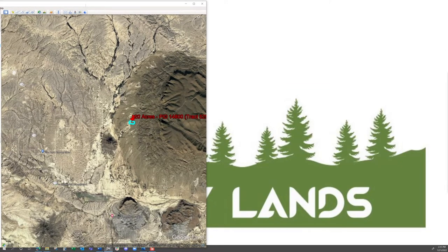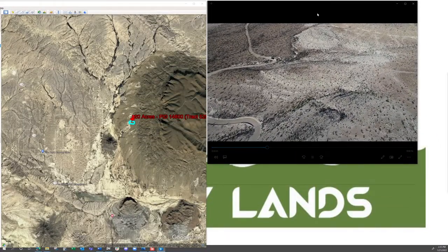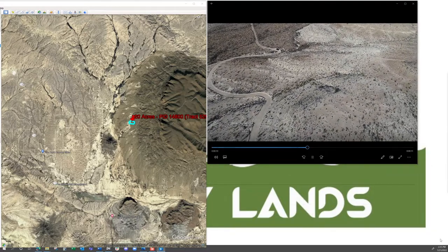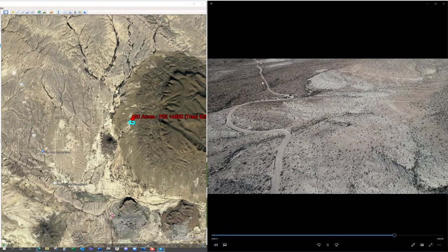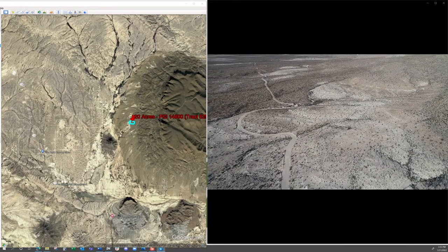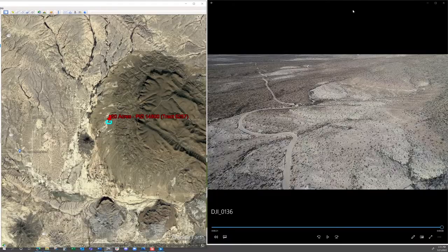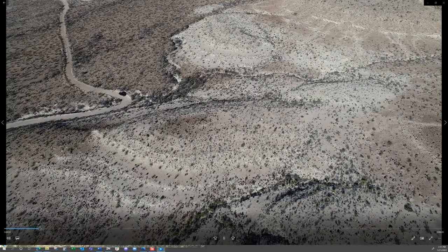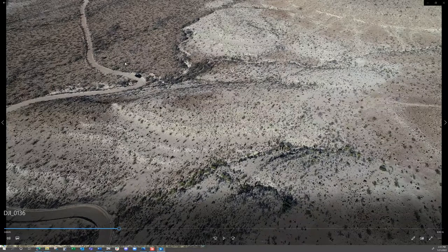Some of these videos are a little dark and some get lighter, so let me start with the light ones. We'll play these on one side of the screen while I'm taking you through Google Earth on the other side. So there's the drone footage — this is the west side of the property. Right where that car is, that's going to be about the northwest corner. It comes down to where the road intersects — you can see the little road at the bottom of the screen — that's the southwest corner.